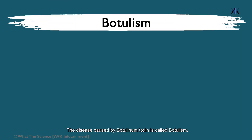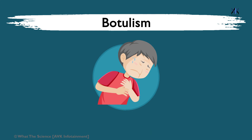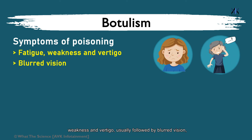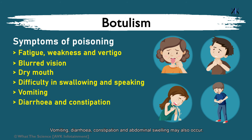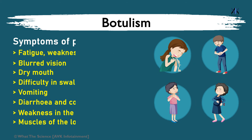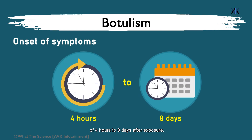The disease caused by botulinum toxin is called botulism. Foodborne botulism is characterized by flaccid paralysis that can cause respiratory failure. Early symptoms include marked fatigue, weakness and vertigo, usually followed by blurred vision, dry mouth and difficulty in swallowing and speaking. Vomiting, diarrhea, constipation and abdominal swelling may also occur. The disease can progress to weakness in the neck and arms, after which the respiratory muscles and muscles of the lower body are affected. Symptoms usually appear within 4 hours to 8 days after exposure.